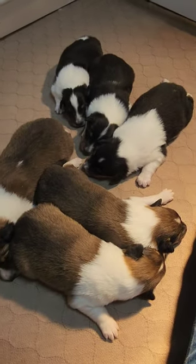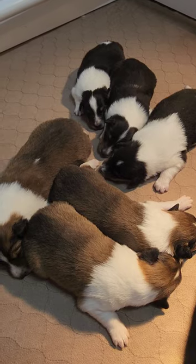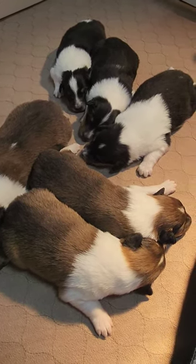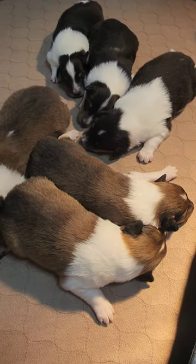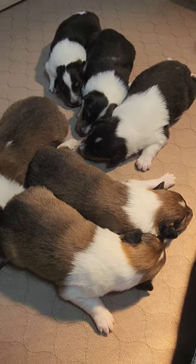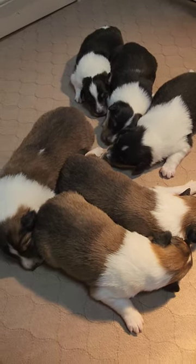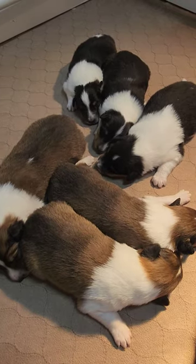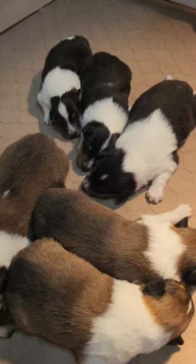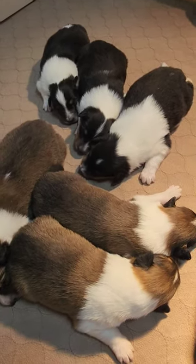Navy has one recessive gene for CEA; Greta does not. So at the very worst these puppies could have one recessive gene for CEA — it's impossible for them to have two, so they'll never be affected, which is great. Navy also has an excellent hip score. I don't screen every single collie for hip and elbow through OFA, but if they're from a new line or if they're a stud I always screen them, and Navy had an excellent hip score.